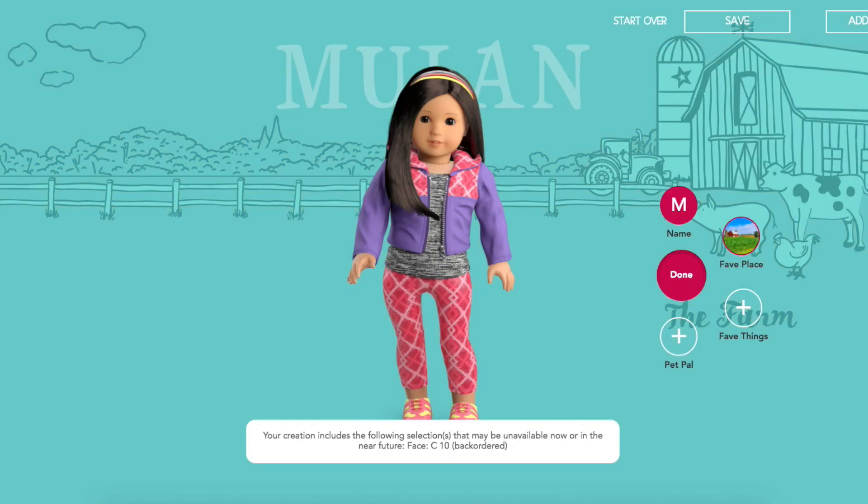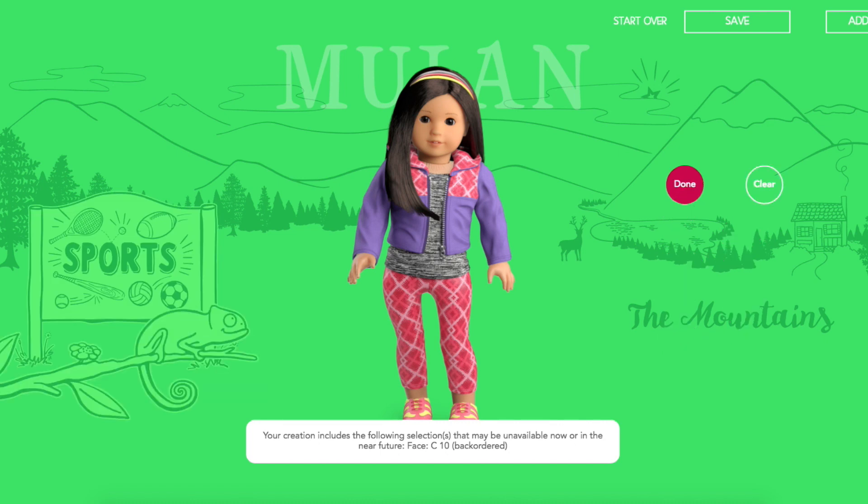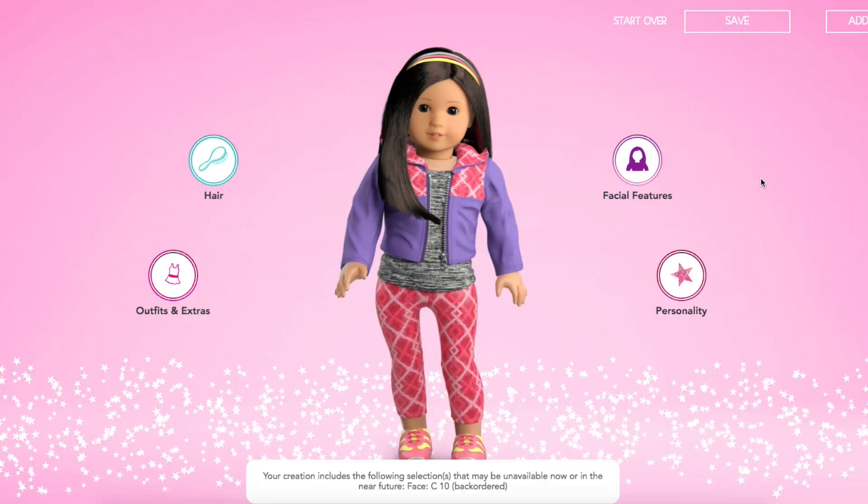Favorite place — probably out in the woods or something. And for a pet pal, we're going to give her a dog. Here's the last character, Mulan. She looks very cute and a lot like me — she should probably be my lookalike.